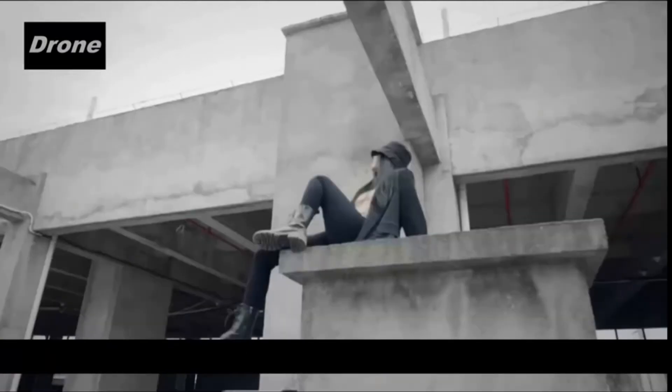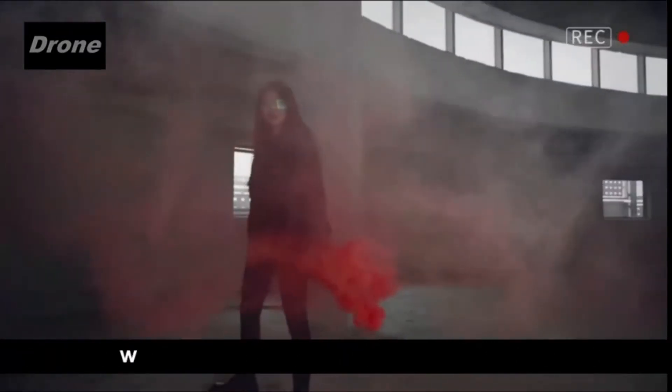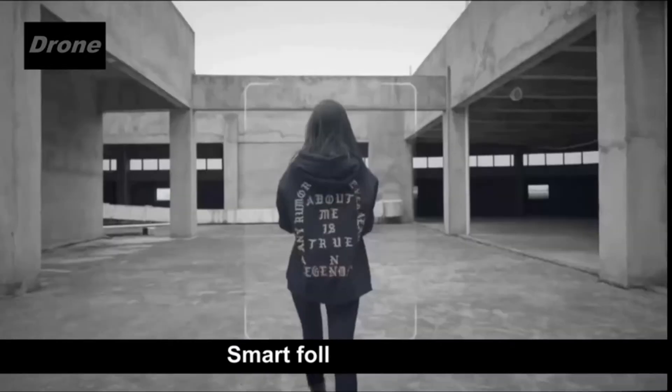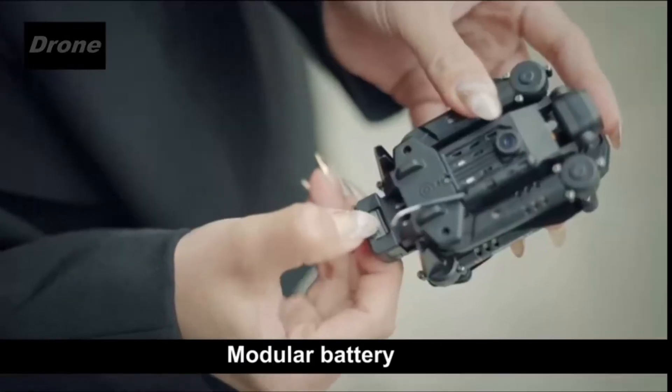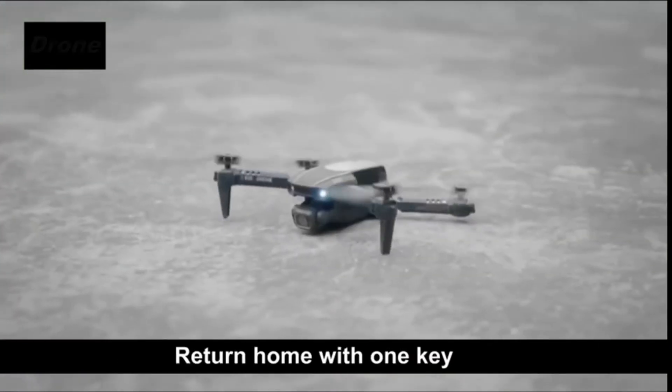Advanced features. Waypoints flying is the newest technology — by drawing a flight course on your smartphone, the drone will fly accordingly. Post a sign or place your palm in front of the camera and the drone can automatically take photos or video.